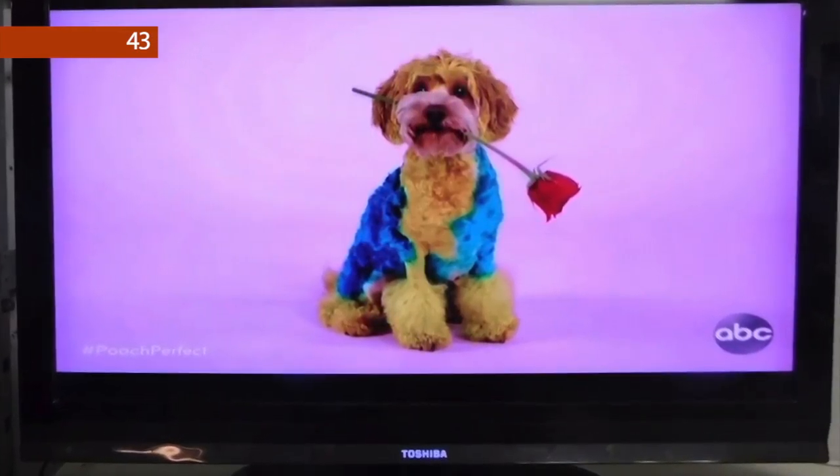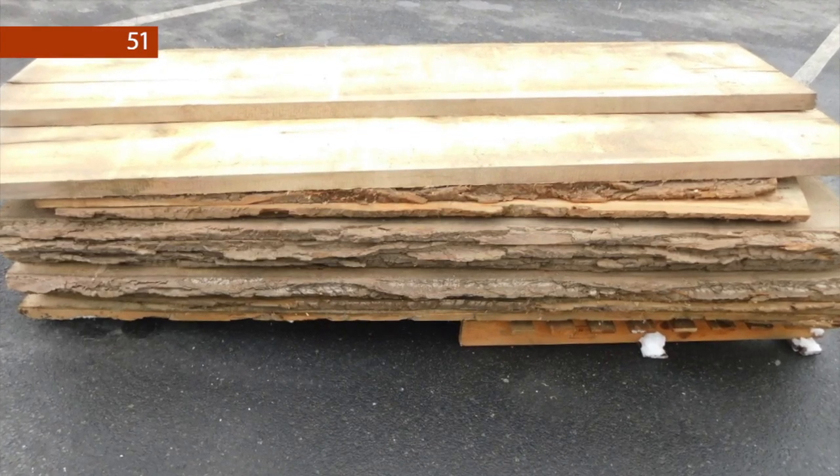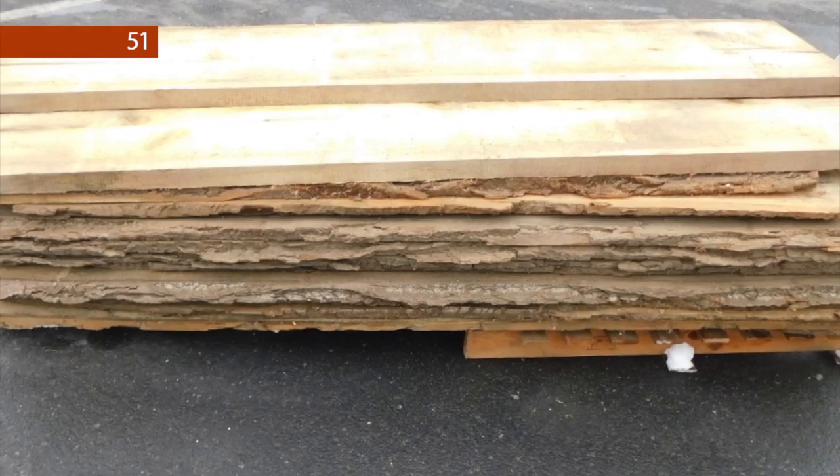Lot number 43 is a Toshiba 46-inch flat-screen television with remote. Lot number 46 is a Crocker and Springer blue-decorated stoneware bird crock. Lot number 51 is a pallet of rough-cut poplar lumber.